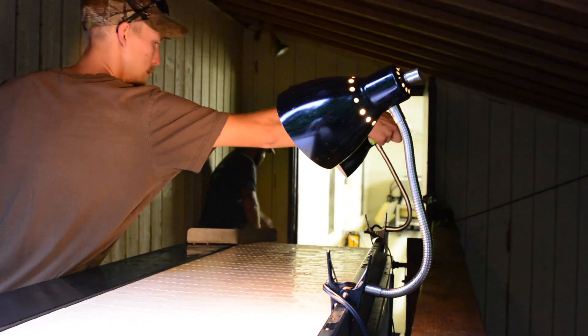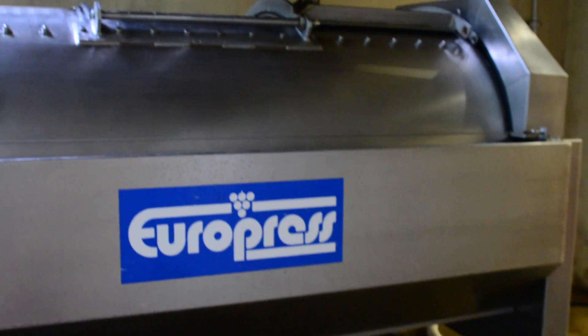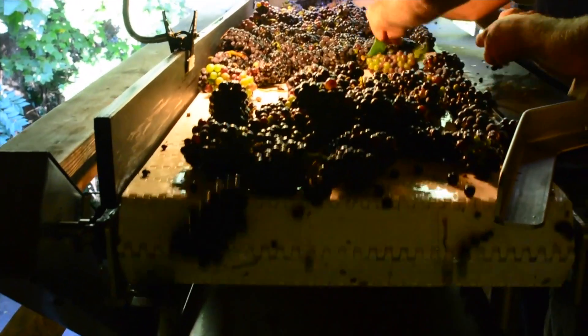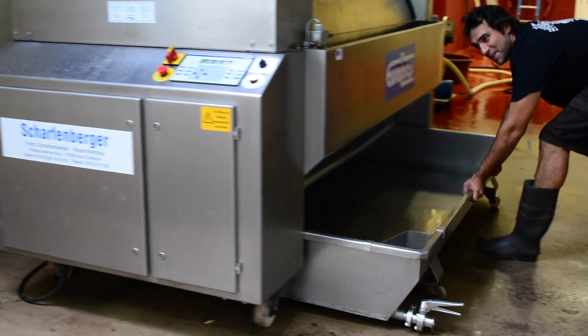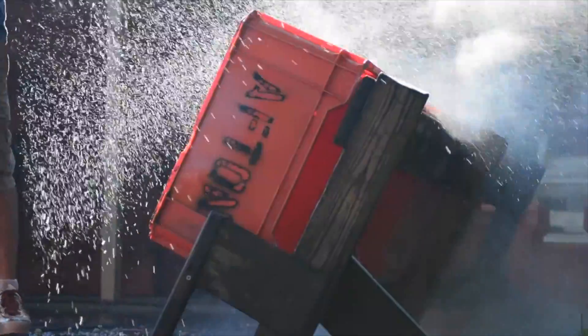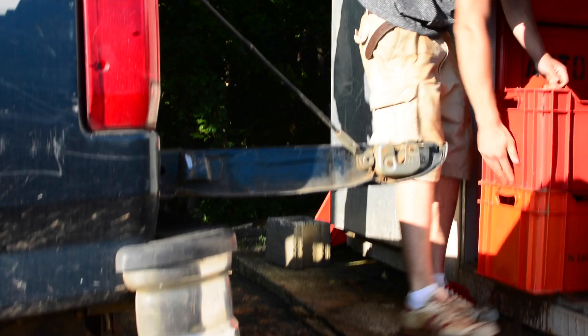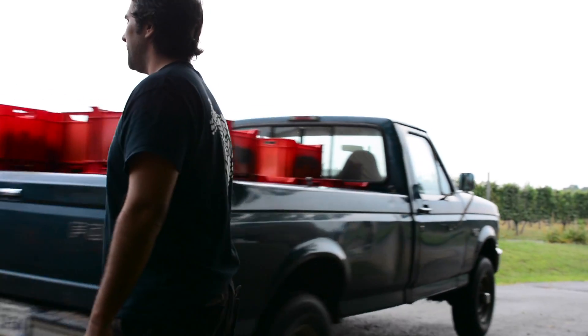The next day, Damian and the winemaking staff arrive early in order to prep the processing equipment. Once the scale, cart, processing table, de-stemmer, tanks, tea bins, and press, as necessary, are sterilized and ready to go, along with the washing equipment, then grapes can be brought out of refrigeration and down to the winery.